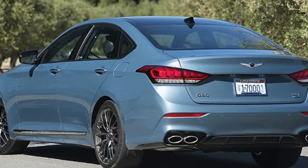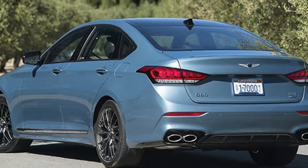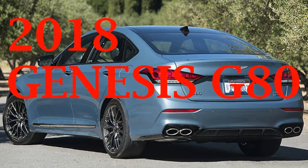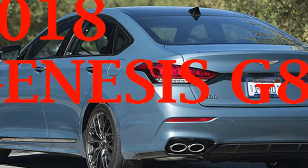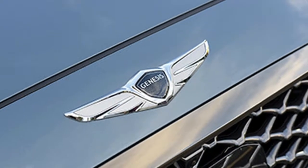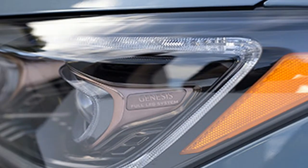There are differences beyond the trim, though, as the Sport's lower fascia is more aggressive than the slightly altered one found on every other 2018 G80. There are three separate intakes sculpted to strongly resemble an M Sport BMW's lower fascia. The Genesis grille also has a glossy black mesh insert rather than horizontal bars, though the look is still hampered by the conspicuous adaptive cruise control's radar emitter.